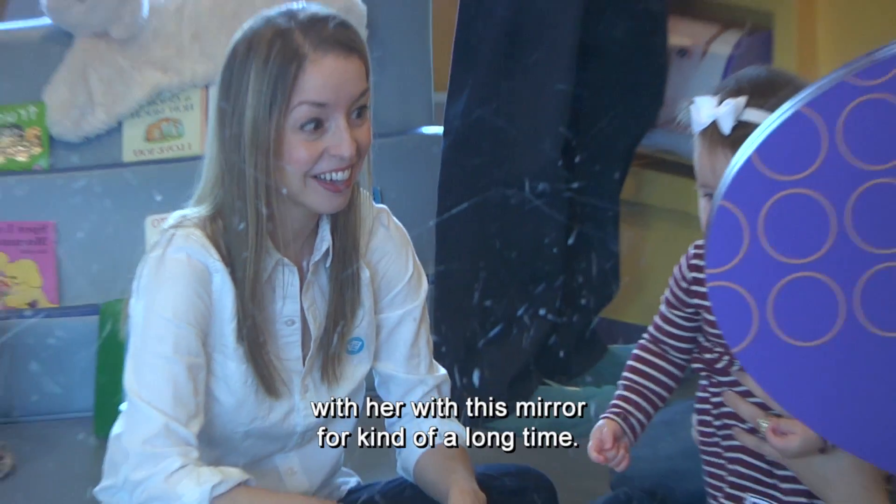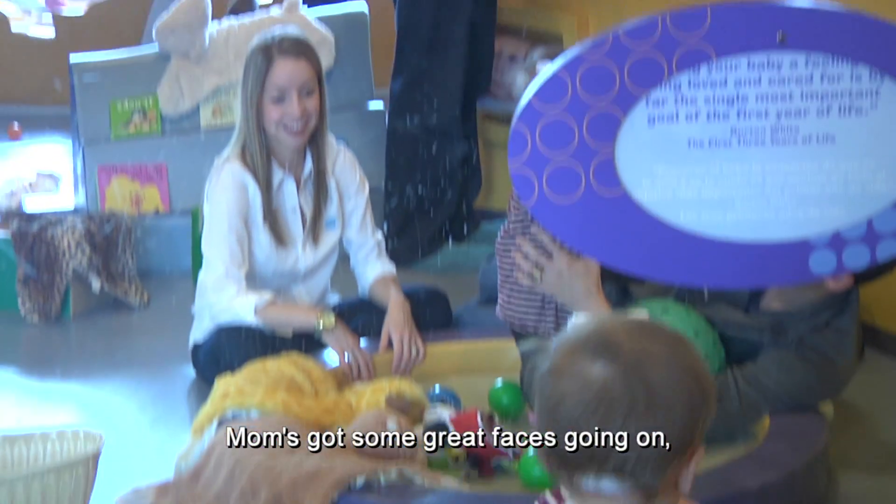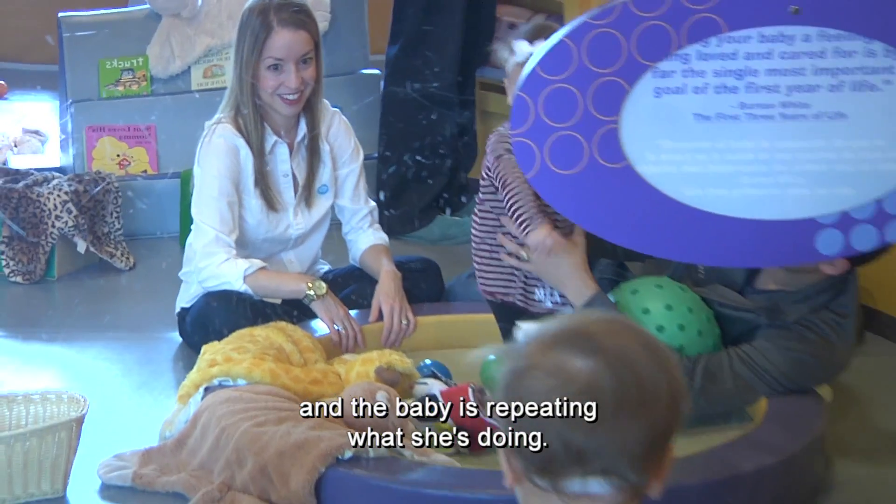They've been working together with her with this mirror for really quite a long time. Mom's got some great faces going on when the baby is repeating what she's doing.